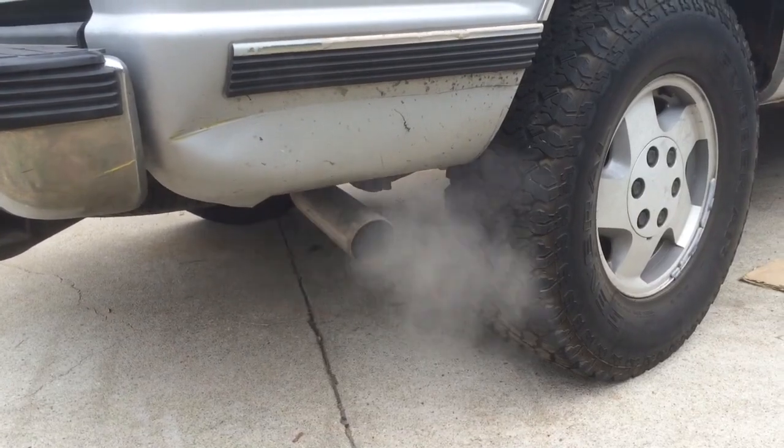Here's a look at the final install into the truck. It fits perfectly — it's exactly the same size as the previous muffler. Alright, that's idle.